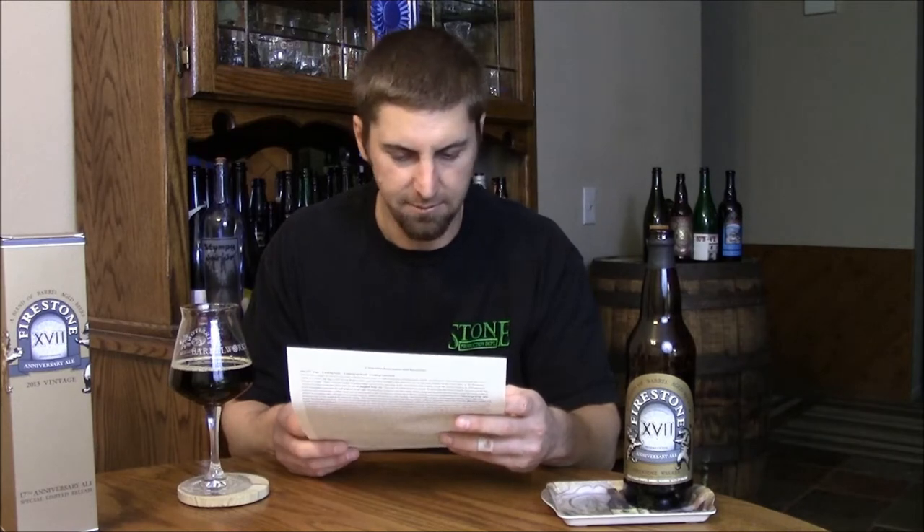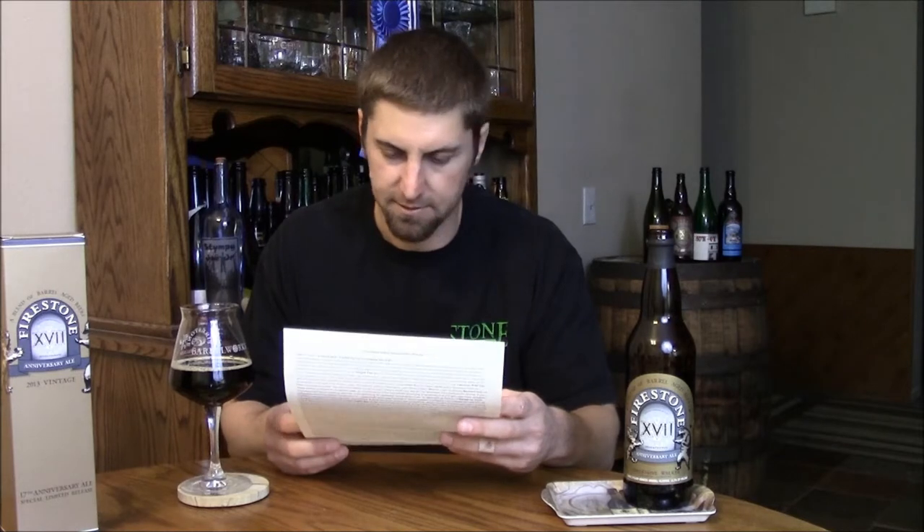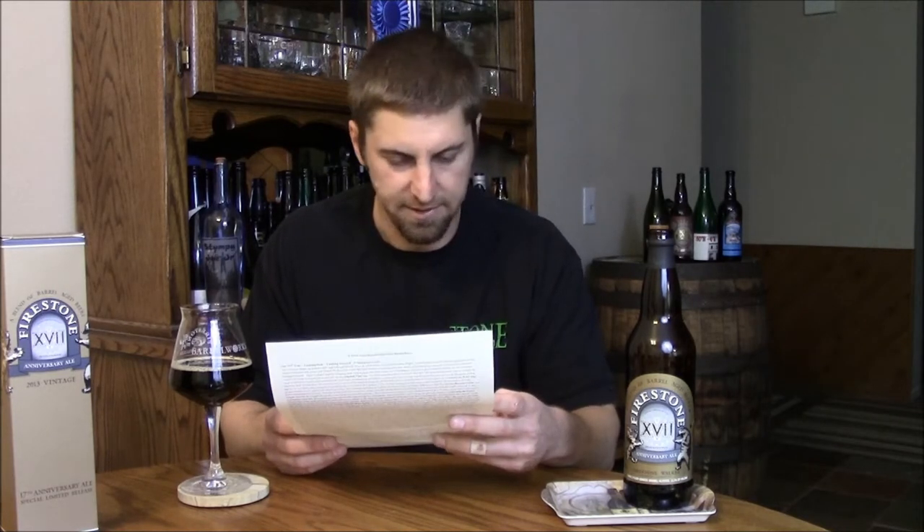Let me read you off the blend list really quick. This beer is 30% Bravo, which is their brown ale. 25% Sticky Monkey, which is their English-style barley wine. 15% is Velvet Merkin, their oatmeal stout. And 15% is Parabola — I think you guys know about that one.